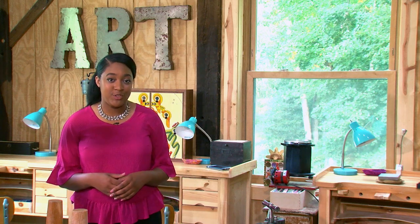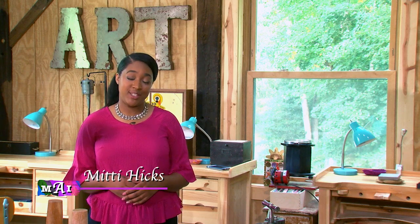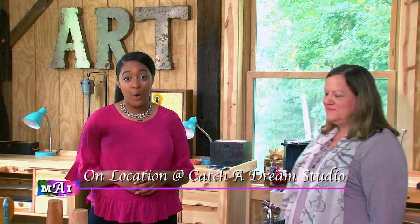Welcome to Montgomery Arts Infusion, a video window into our county's diverse and wonderful arts community. I'm your guide, Midi Hicks. We're coming to you from Catch a Dream Studio, the creative home of fine jewelry artist Loretta Kanashigi.